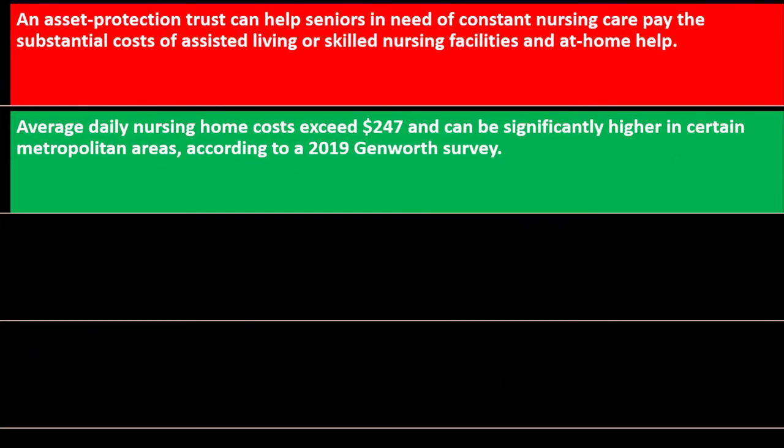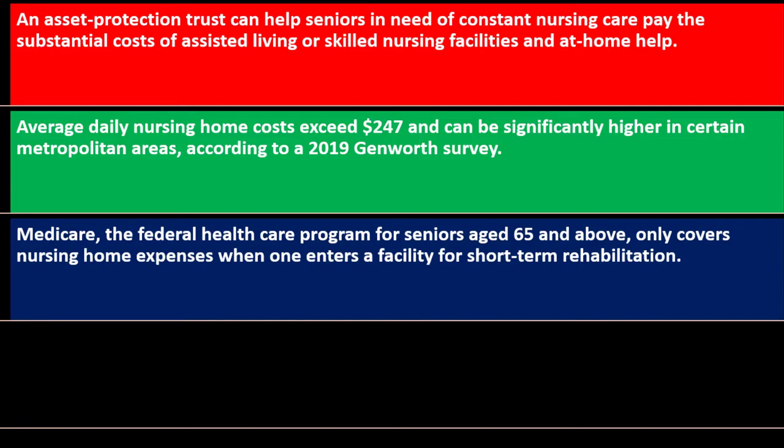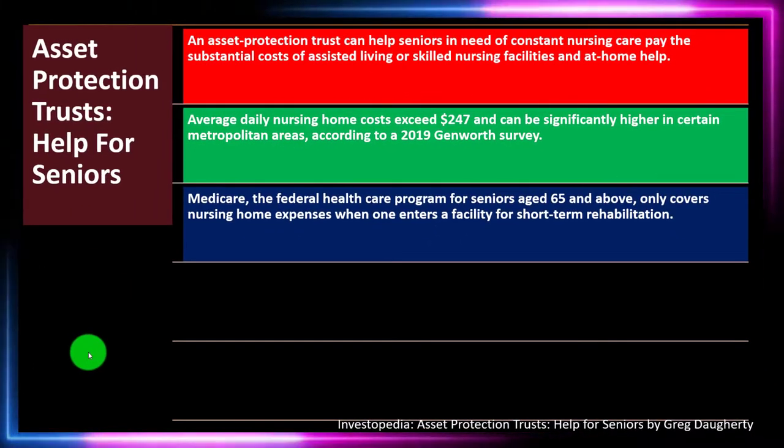Average daily nursing home costs exceed $247 and can be significantly higher in certain metropolitan areas, according to a 2019 Genworth survey. Medicare, the federal health care program for seniors age 65 and above, only covers nursing home expenses when one enters a facility for short-term rehabilitation.